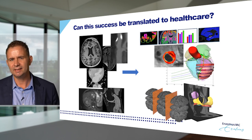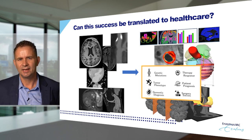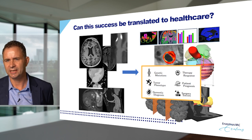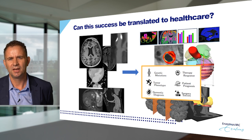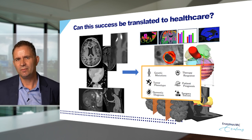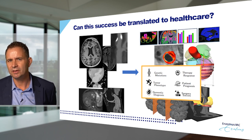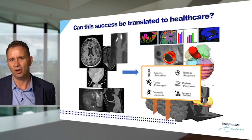I myself have been working for many years in the field of medical image analysis. We turn these beautiful images into quantifications in order to make the whole process of diagnosis more objective and quantitative. But what if we can go one step further? What if we can learn from all these image data about what is relevant for the patient — will my disease progress, will this therapy be successful, what are the chances of success?